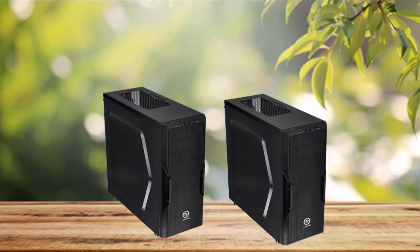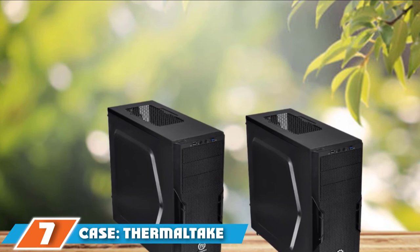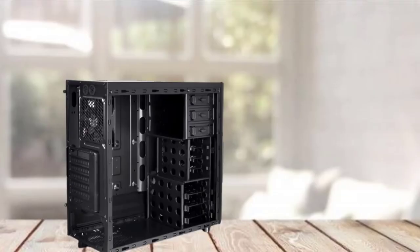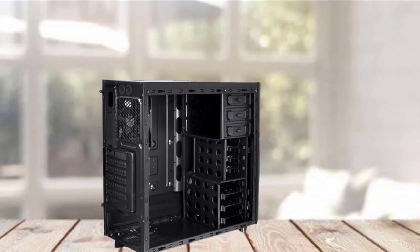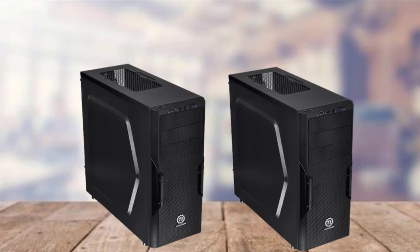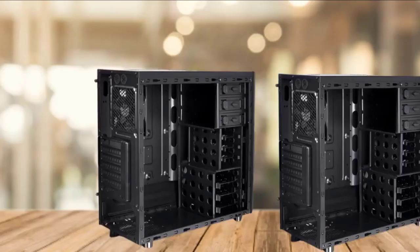Finally, the number 7 position is dominated by the case: Thermaltake Versa H22. As this is a low-budget build, the case takes a slight aesthetic hit, but functionality does not suffer. This case comes in all black with a white logo on the front. Thermaltake has kept gamers and creators in mind, as it features a metal mesh on the top and front for better airflow, a 120mm exhaust fan already built in, and slots for two intake fans of the same size. The side panel is transparent so you can admire the internals of your build while it's running.